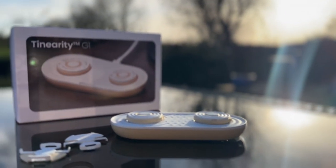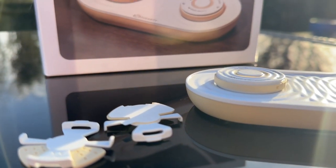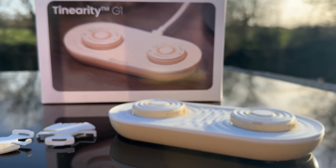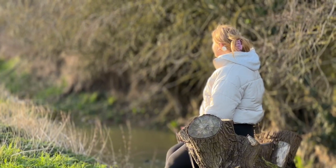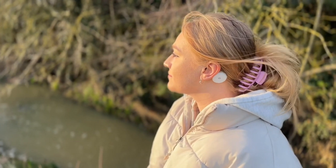Teniriti G1 is a brand new and unique MedTech rated product. Teniriti is designed to mask and help you habituate to your tinnitus. Masking will give you relief, and if you wear it for a few hours per day you will begin to habituate.